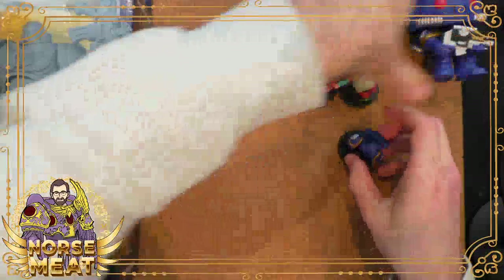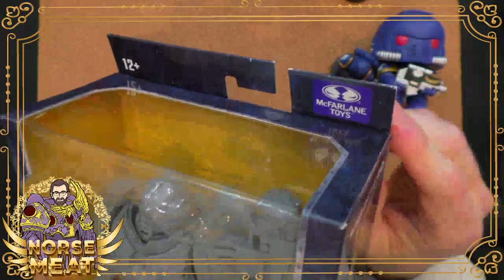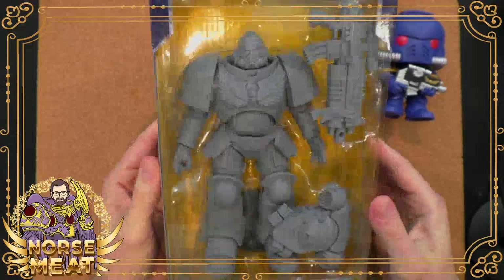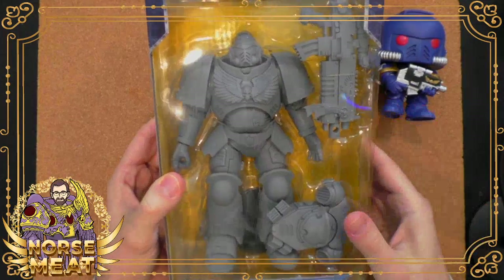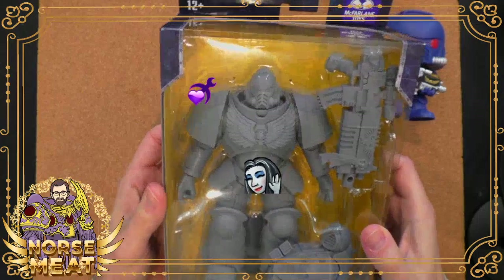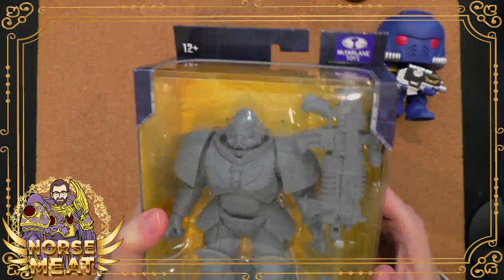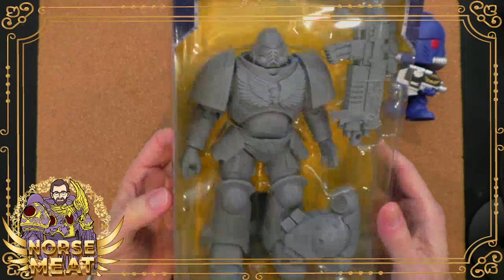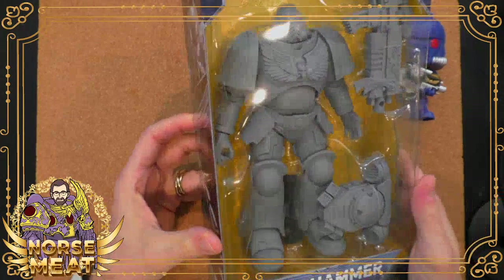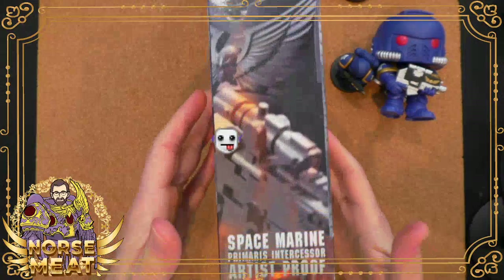The big thing we're looking at today is this fella. So this is from McFarlane Toys, and this was a surprise announcement at Toy Fair back in February of this year. They announced it right as Toy Fair started — I think the night before the first day. As luck would have it, I was there at Toy Fair and we had an appointment with McFarlane Toys on that first day. They had a prototype on display and I got to take some pictures of it. I shared those online as well as on figures.com and it got a lot of attention.